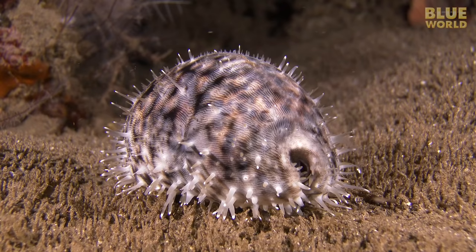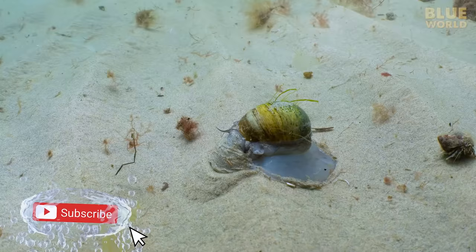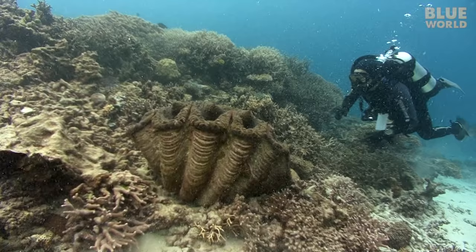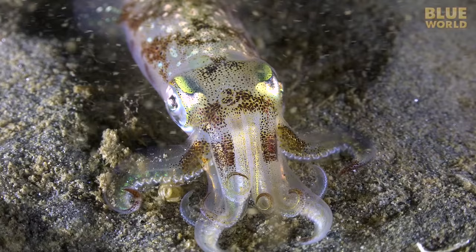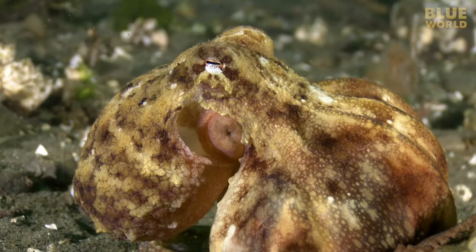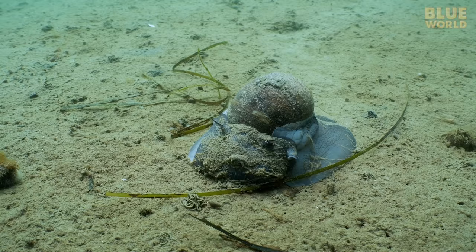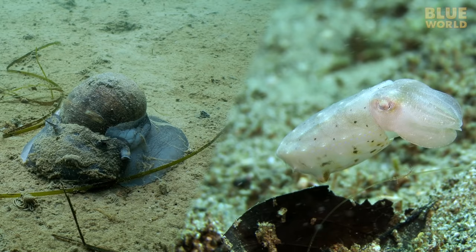There are around 85,000 known species of mollusks, a very diverse phylum of animals. Among the mollusks are some of the most well-known sea creatures, like snails, clams, mussels, squid, and octopods. Although one might not see an obvious physical relationship between a snail and a cuttlefish, they are remarkably similar in their internal construction, clearly sharing a common ancestor hundreds of millions of years ago.